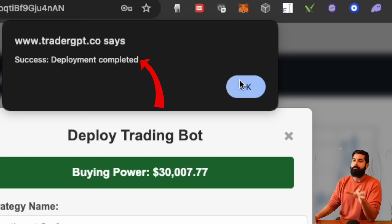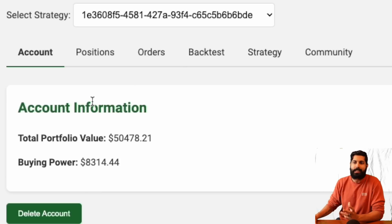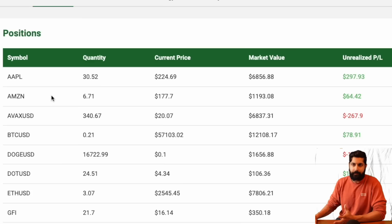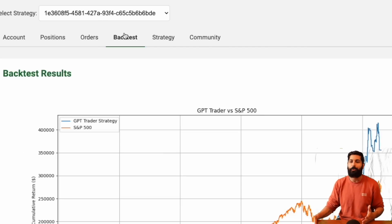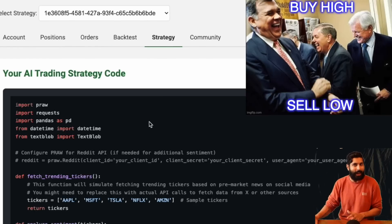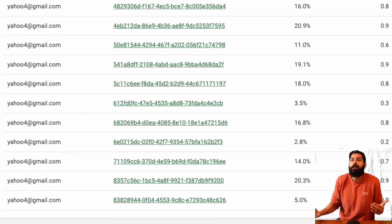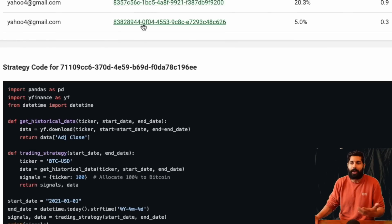The deployment is completed. On the dashboard we can see our portfolio value, buying power, and what our positions are. Several strategies are already deployed — recent orders include Tesla, Microsoft, Google, Amazon, and Apple. We can also see the backtest results, the metrics, and the code itself. Then there's the community tab, where we can browse strategies that others have created and compare ours to theirs to see which is the best.